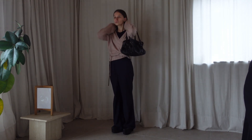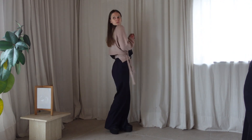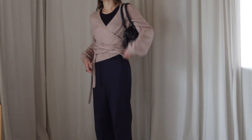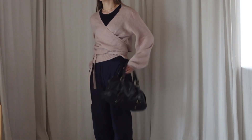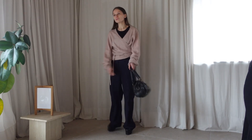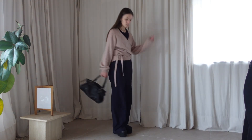Today I'm wearing these trousers again that I wore on Saturday, but this time paired with this cardigan that has a little bit more of a feminine vibe — it makes me think of balletcore. I like to pair it with this handbag because for me it feels like a clash in aesthetic: the bag and then the cardigan, and that's something I like to do.